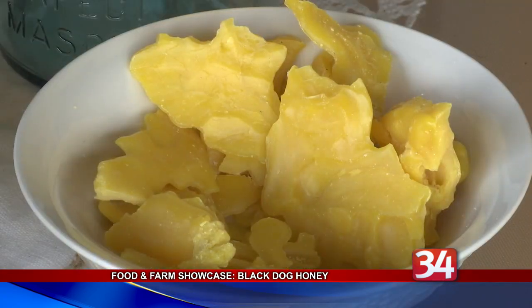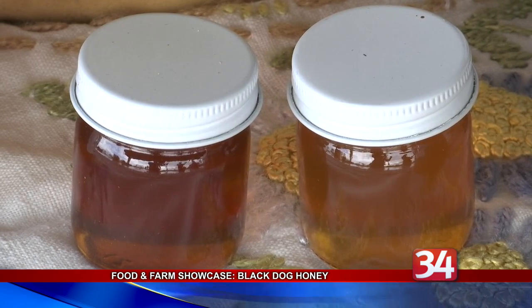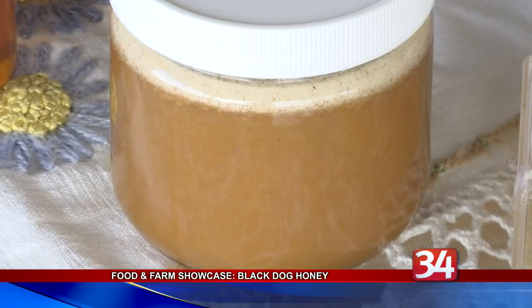Julie says she enjoys working with the bees more than she thought she would. Scott says it turns out to be more work than he expected. He's concerned about the impact of pesticides on the bee population, and says they require regular care.